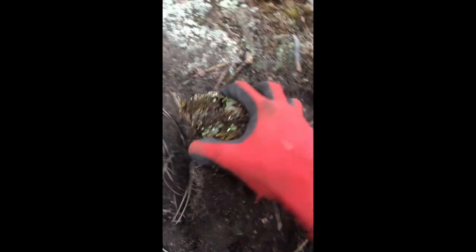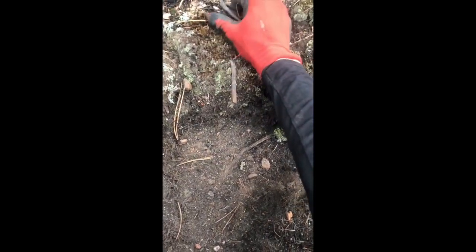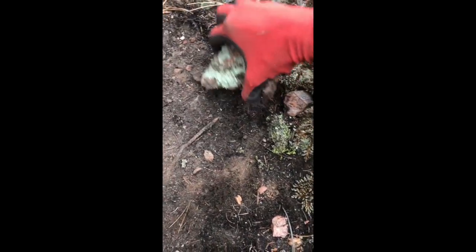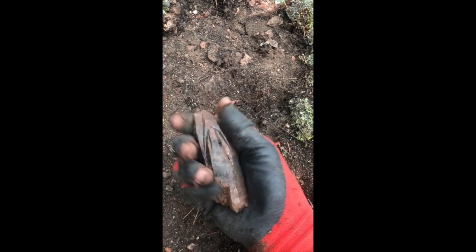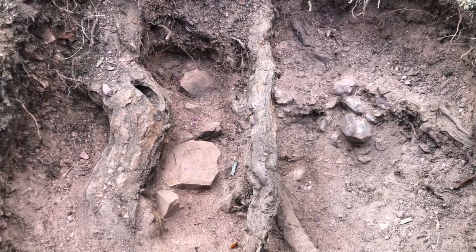That is music to my ears. Don't get me wrong, I love moss, but I'm finding a definite correlation between the moss growing in spaces and crystals beneath — it's exactly how I found it. And just like that, a pocket is born. See it unravel in part two.